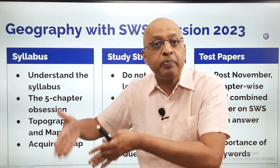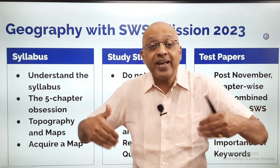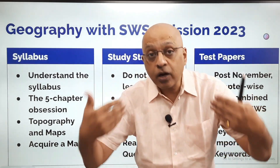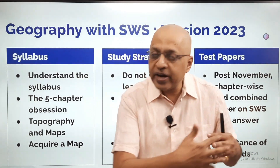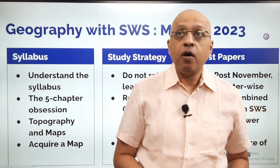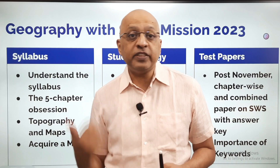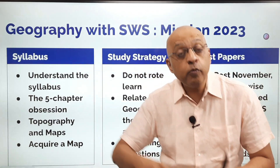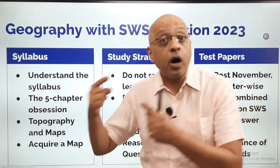So, always keep 2 chapters as buffer. Don't decide at the beginning of the year. Take the decision around November or December, by which time you would have an idea. You should read every chapter to know what is there in it. How do you know whether the transport chapter is easy or the waste management chapter is interesting? Only when you read it and understand it will you have an idea.